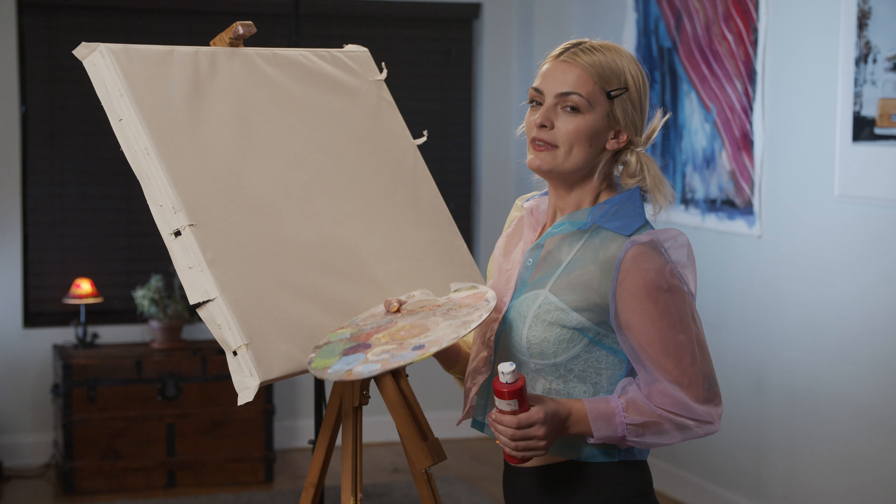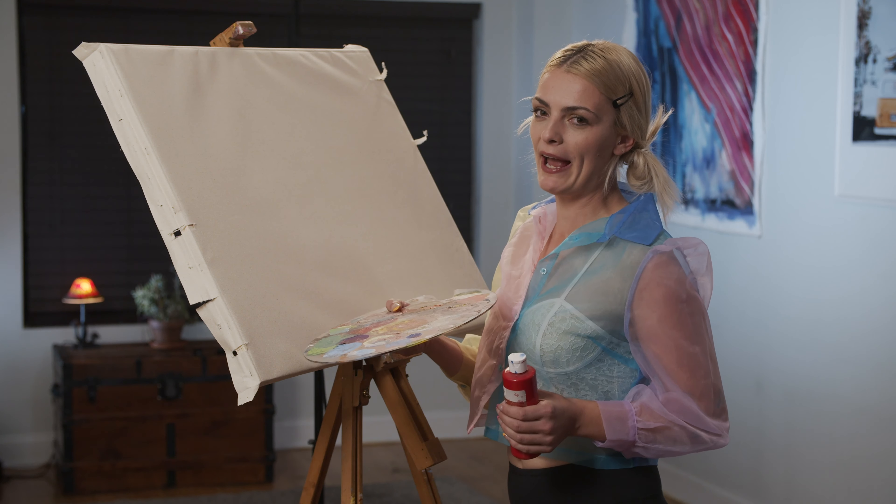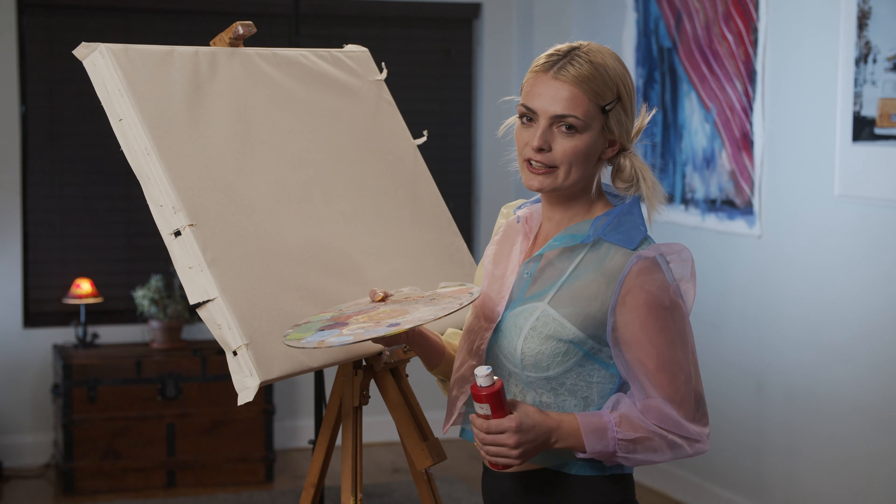Hey, how are you doing today? Today we're gonna paint something magnificent.